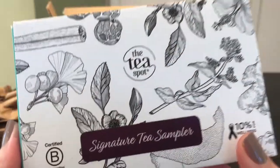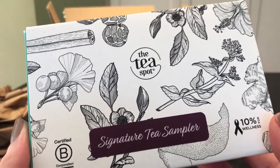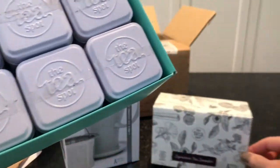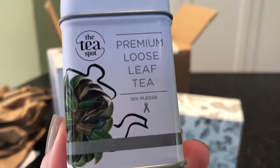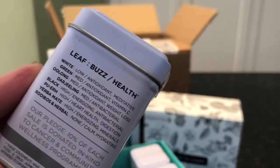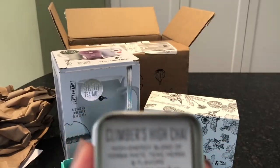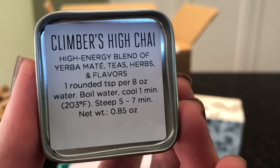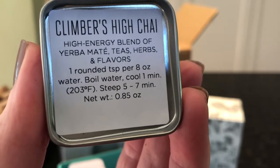This is the signature tea sampler. The packaging is giftable — ready to go. You could put wrapping paper on it, throw it in a gift bag, or just wrap a bow around it. Slide it open and you'll see you have six varieties of tea. First is the Leaf Buzz health blend, and then the Climber's High Chai — a high energy blend of yerba mate, tea herbs, and flavors. It gives you recommended brewing instructions: one teaspoon per eight ounces of water, boil water, cool one minute, steep five to seven minutes.